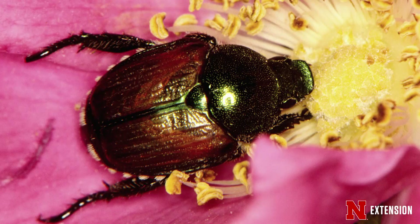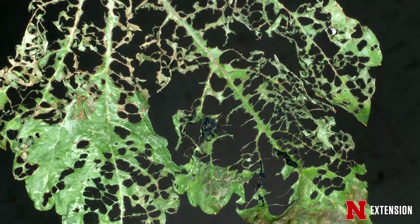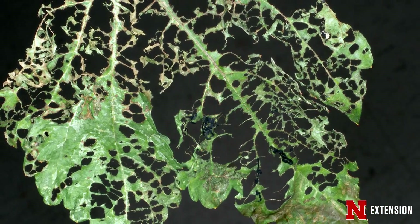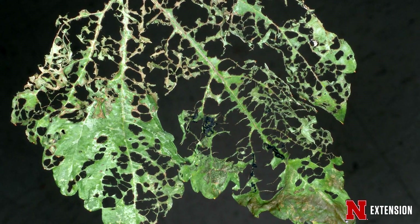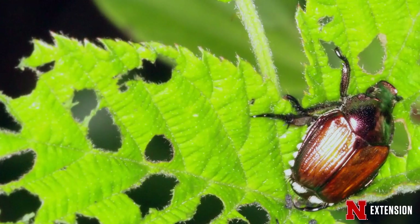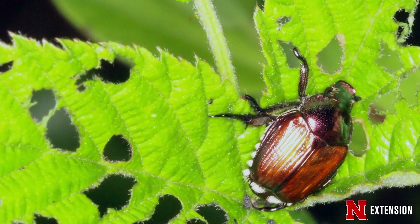They also like to attack the flowers of certain plants such as roses, where they'll shred them up into a fine mesh. They also like to feed on the fruits of things like grapes and peaches, where they'll pierce the fruit, crawl inside, and kind of hollow it out.